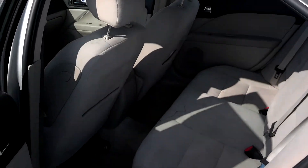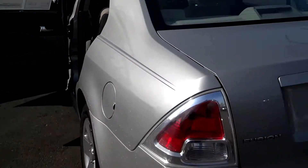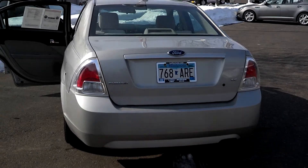We've got center armrest and then we've got extra room in the back. Tons of space, only 97,000 miles on this, only $7,788 — it's a huge deal.